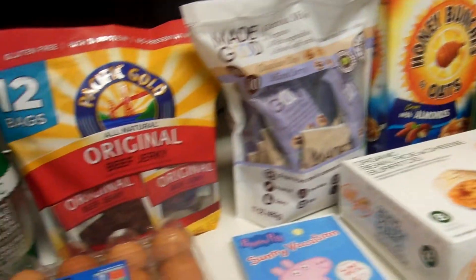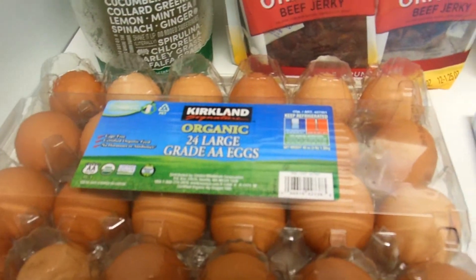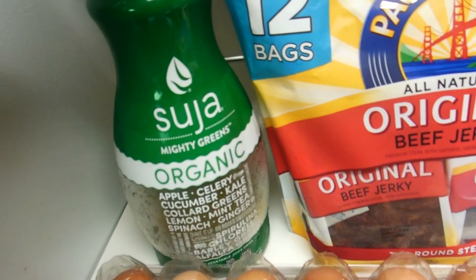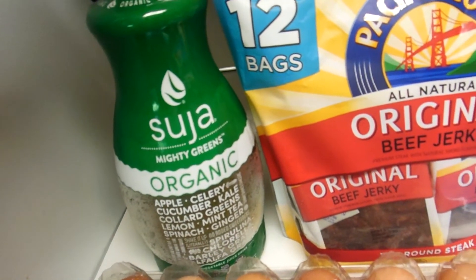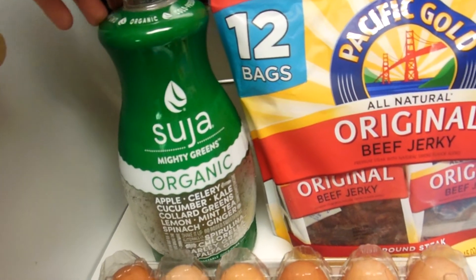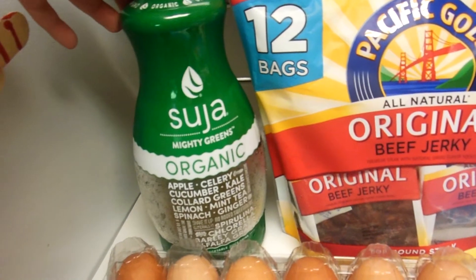I got a 24 pack of Organic Brown Eggs — we were all out. Then I picked up the Suja Mighty Greens Organic. I like to juice my own juices but I decided to pick this up. It's a really good price.